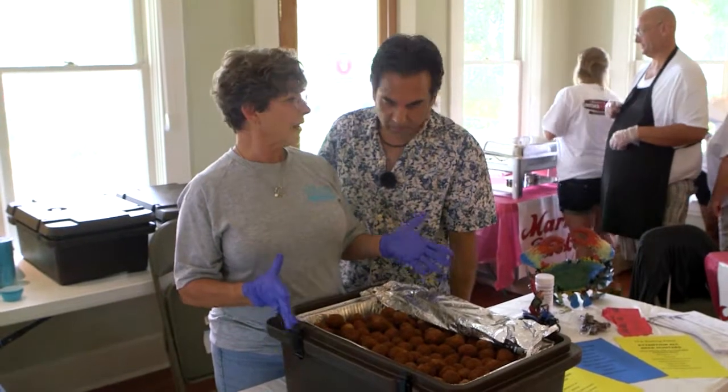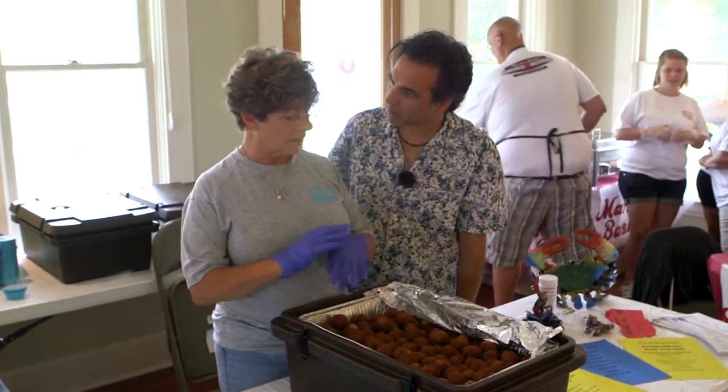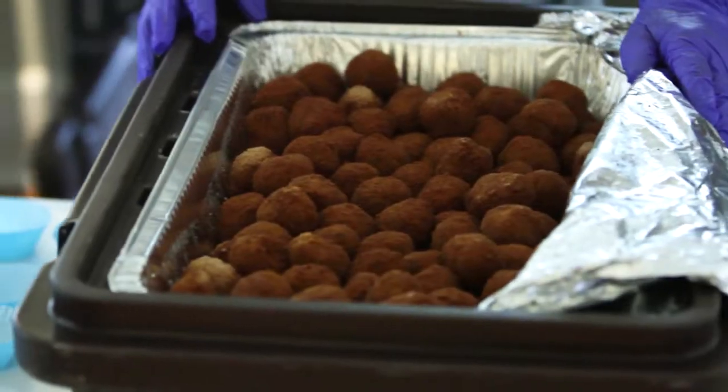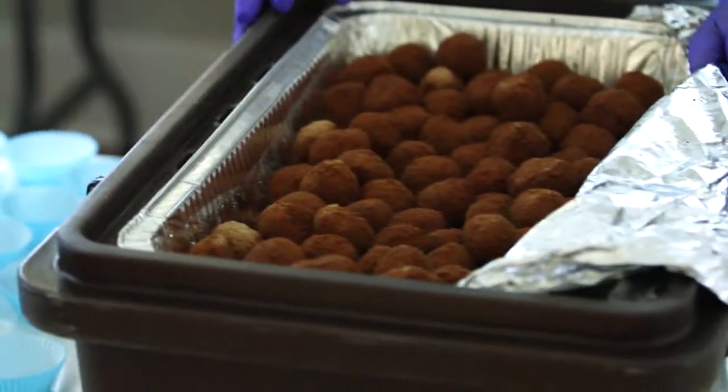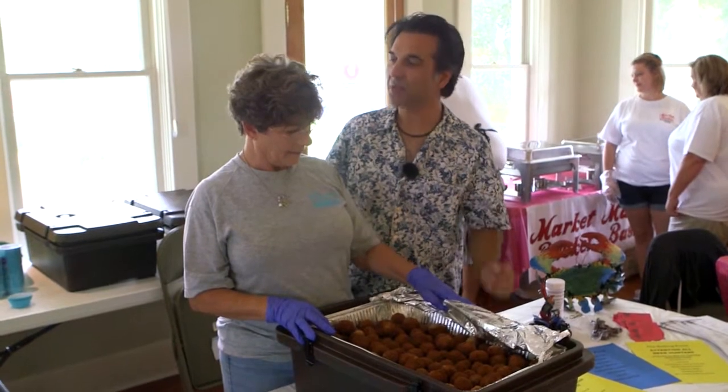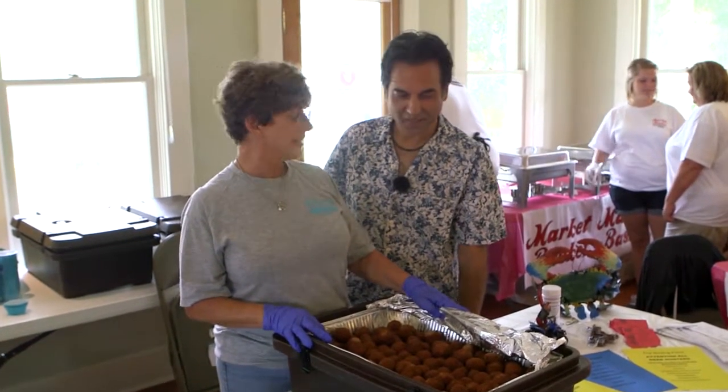Tell me, how are these Boudin balls made, Ramona? You cook the Boudin stuff and then you roll them up. And what's inside of these? It's meat seasoning and we have pepper jack cheese in it. So would this be considered a spicy Boudin ball? Yes it is.